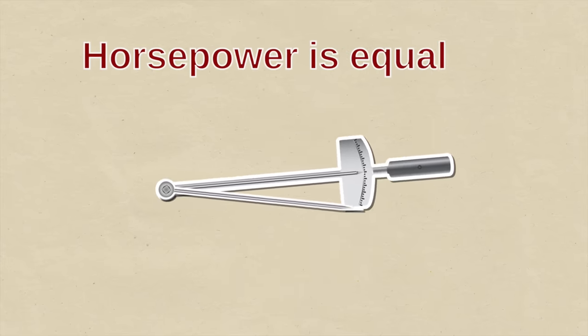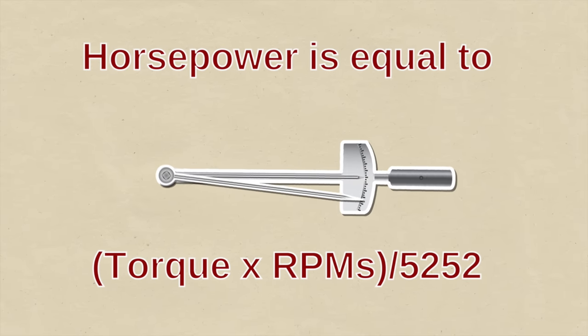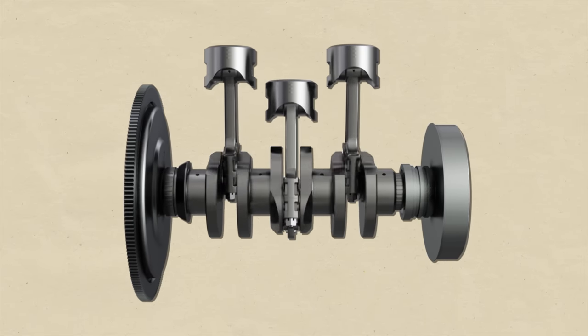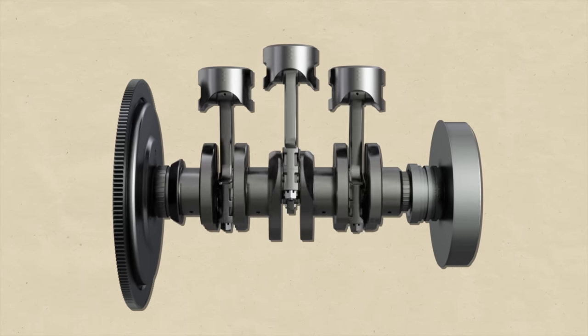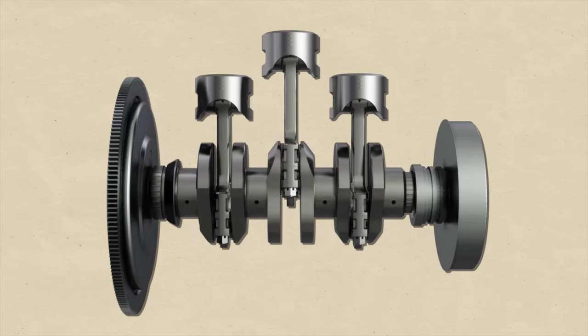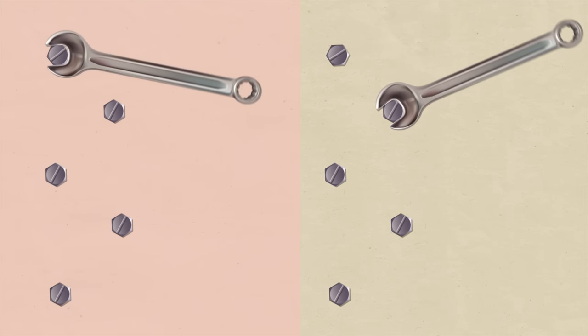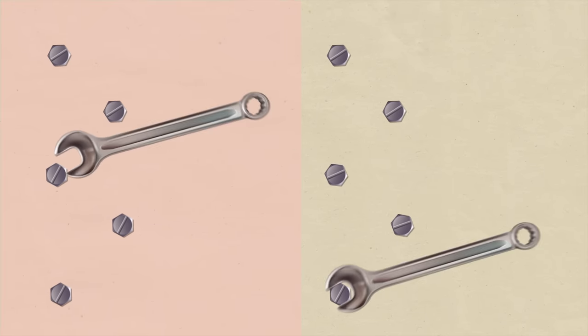Modern dynos can measure torque and revolutions per minute — RPMs. We then use math to work out horsepower: torque times RPMs divided by 5,252. The faster the crankshaft spins with the same amount of force, the more power the car will have. Remember the two people tightening the bolt — they both used the same torque, but the one who did it in half the time was more powerful.